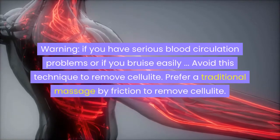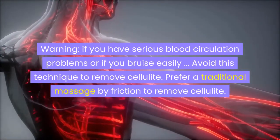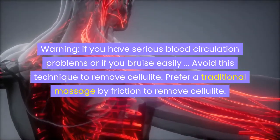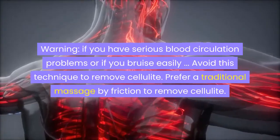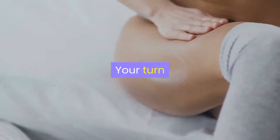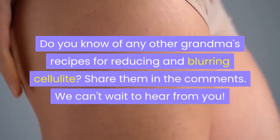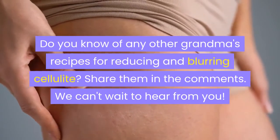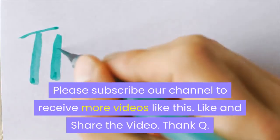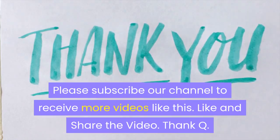If you have serious blood circulation problems or if you bruise easily, avoid this technique. Prefer a traditional massage by friction to remove cellulite. Do you know of any other grandma's recipes for reducing and blurring cellulite? Share them in the comments — we can't wait to hear from you. Please subscribe to our channel to receive more videos like this. Like and share the video. Thank you.